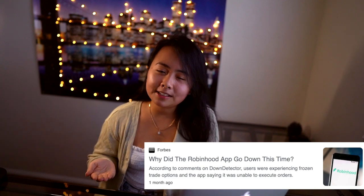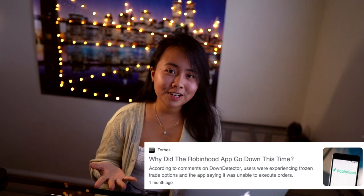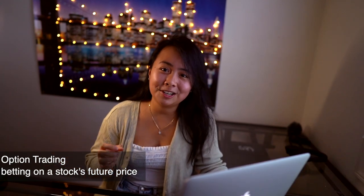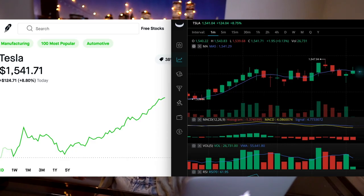There have been some cases where Robinhood has shut down, and people who were doing options trading had a bad day because they couldn't get out of a trade and potentially lost a lot of money. For me, I don't trade options on Robinhood — I just buy and sell stocks there. Also, Webull tends to load a stock's price fluctuation faster than Robinhood, probably by about half a second.